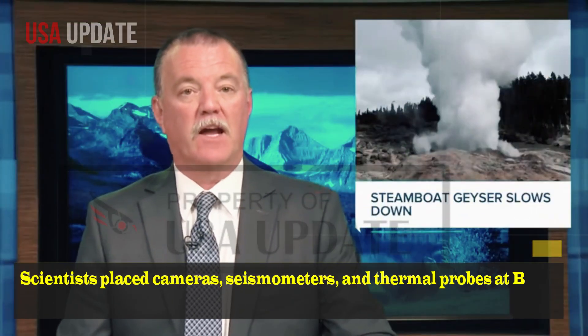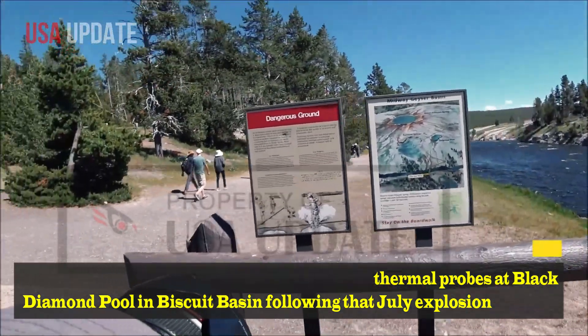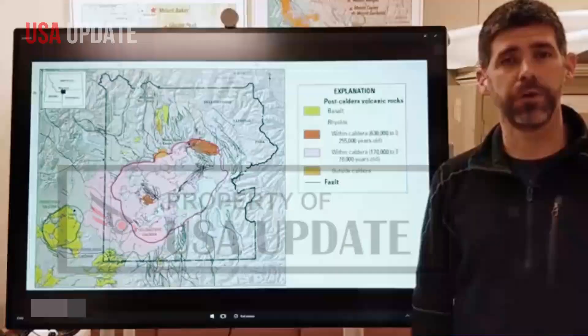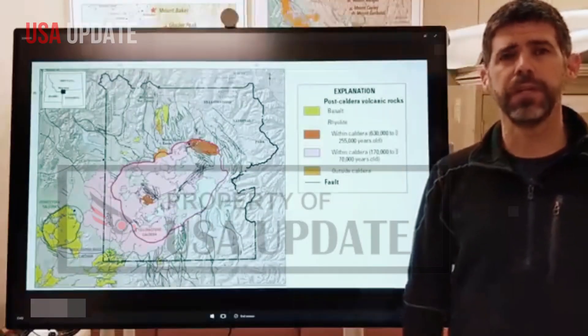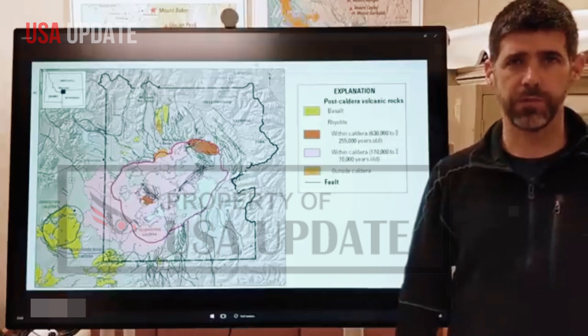Scientists placed cameras, seismometers, and thermal probes at Black Diamond Pool in Biscuit Basin following that July explosion to further study what happened. Those tools have detected surges of water, USGS said, that aren't associated with explosions like the one seen in July.